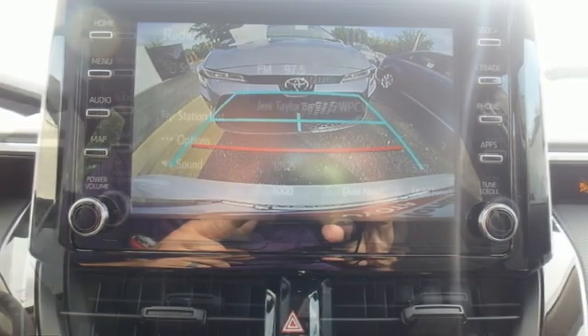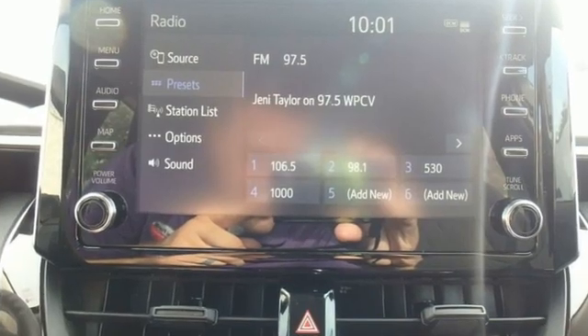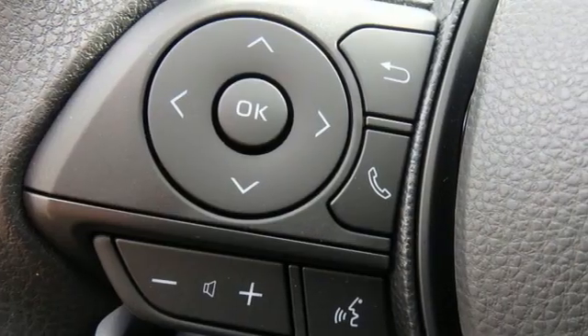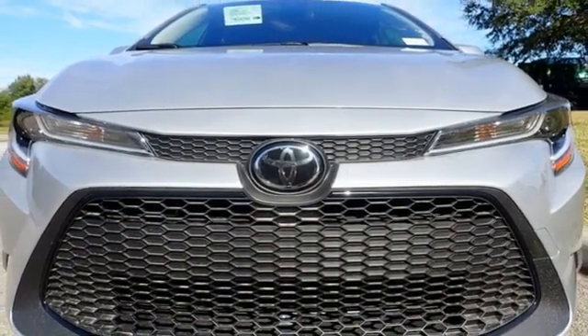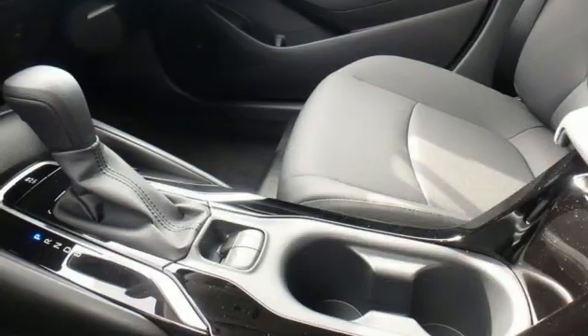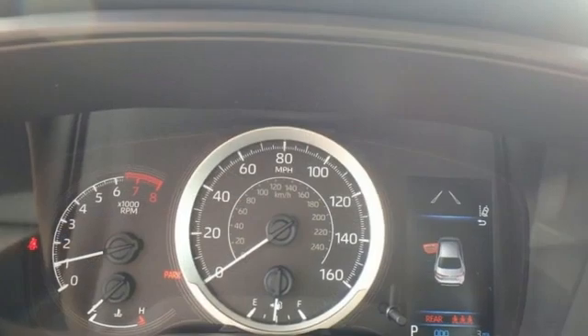Smart device navigation, Wi-Fi hotspot, manual tilting steering column, configurable instrument gauges, wireless phone connectivity, manual telescoping steering column, inline four-cylinder engine, gas pressurized shocks, and continuously variable automatic transmission.